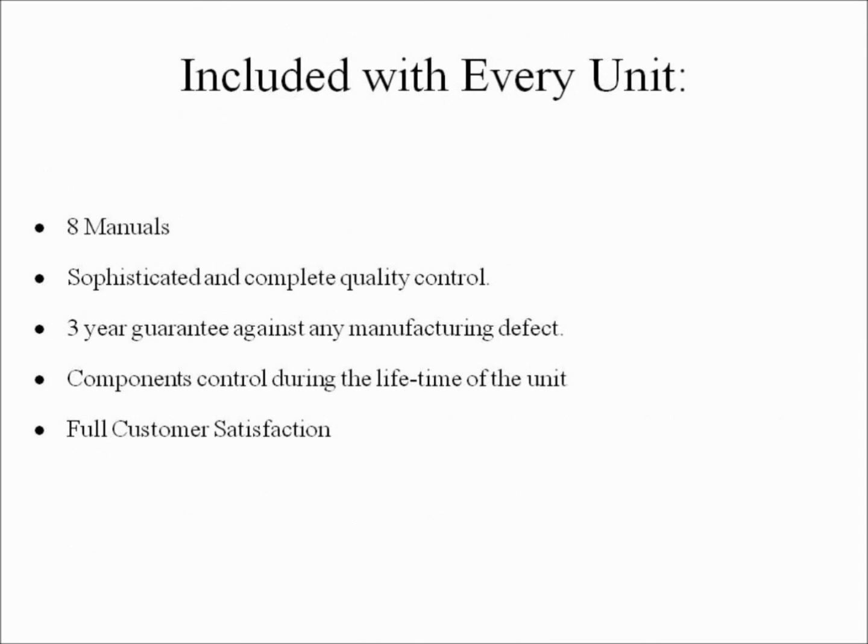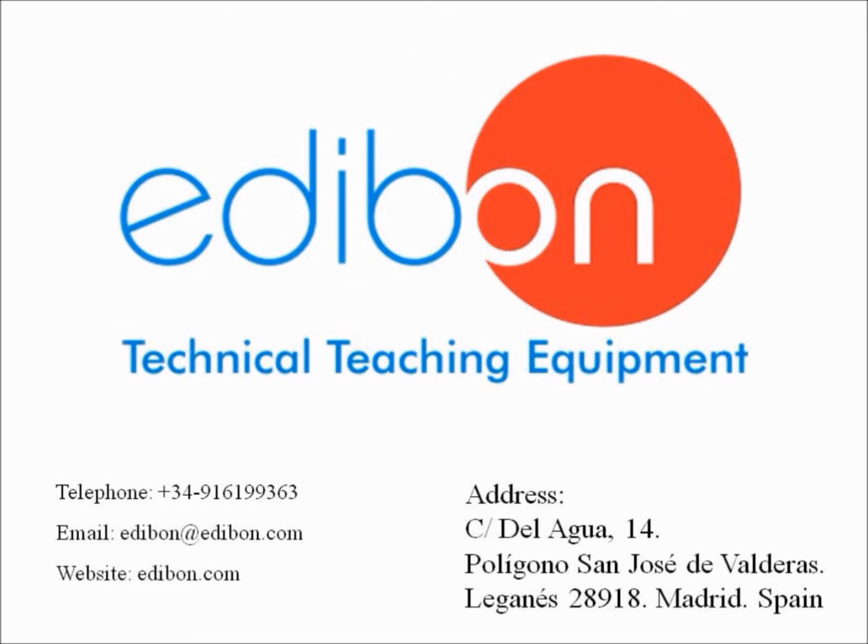Included with every Edibon unit are eight manuals, including a user manual that explains the scientific theory being studied, any related mathematical equations, the function of each component in the unit, and how the unit is operated. Each unit is designed and manufactured under strict quality control, which allows us to offer a three-year guarantee against any manufacturing defect and components control for the lifetime of the unit. Edibon proudly provides full customer satisfaction. Thank you for watching this video. A link to our website can be found in the video description below. For more information, please contact us by phone or email. We look forward to talking with you.